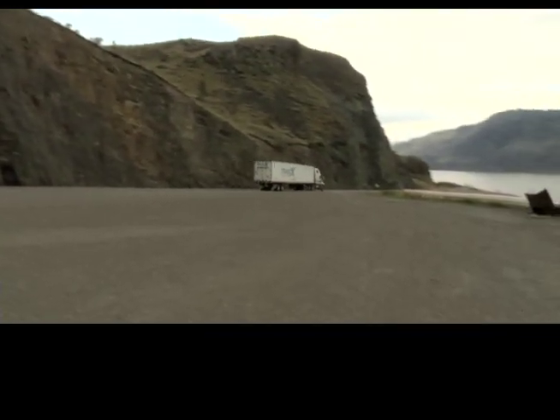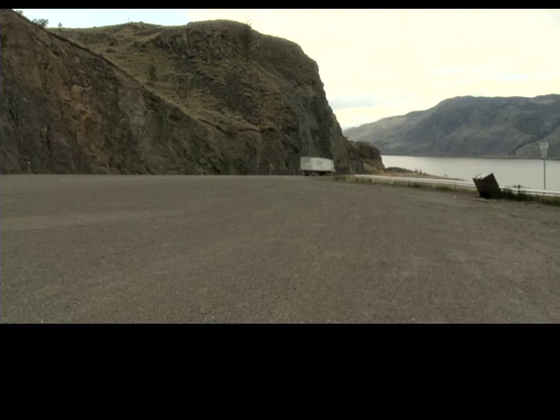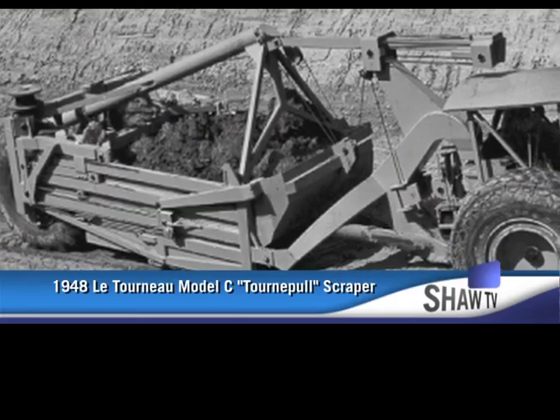The drilling and blasting was undertaken in the early 1950s after the election of the Social Credit government.